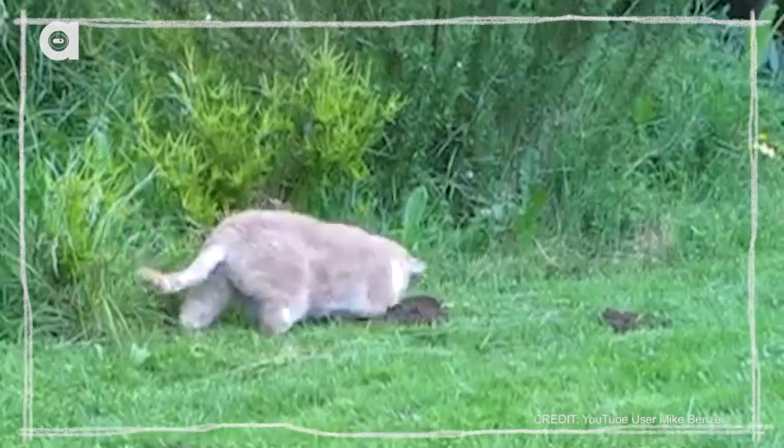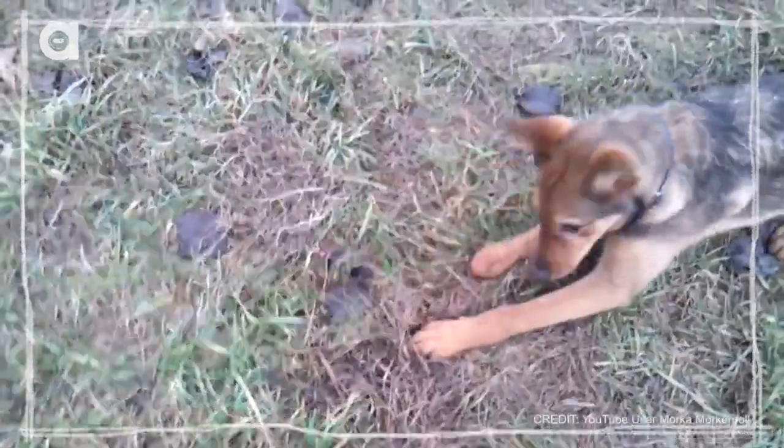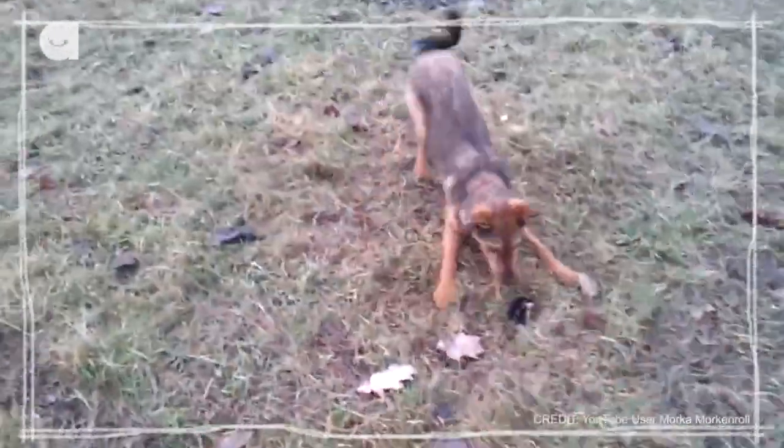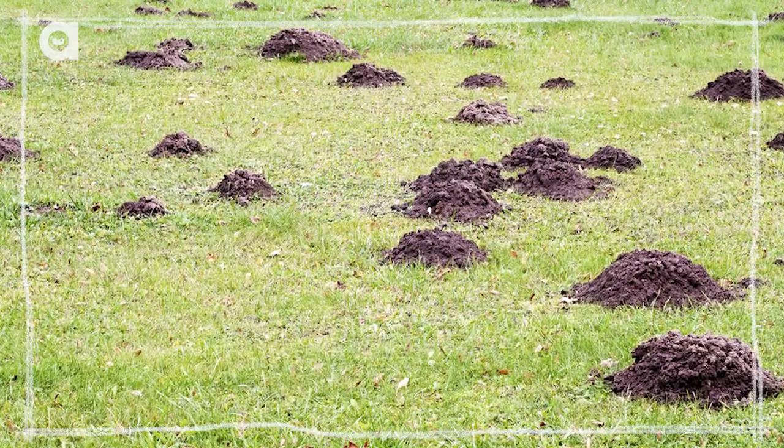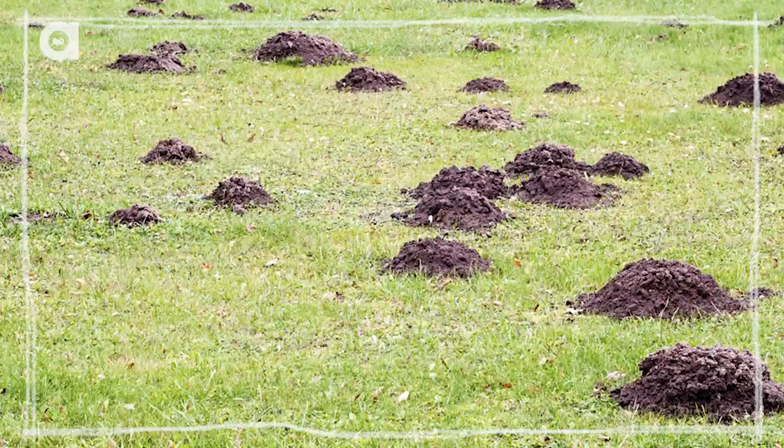Lots of people tend to think of moles as pests, which — they're so cute and little, they're adorable. How could you possibly think that? But actually, they are really good for the environment. So even if they're tearing up your lawn and stuff like that, all of their tunneling is really good for soil aeration and drainage. And also, they eat all kinds of little pests.